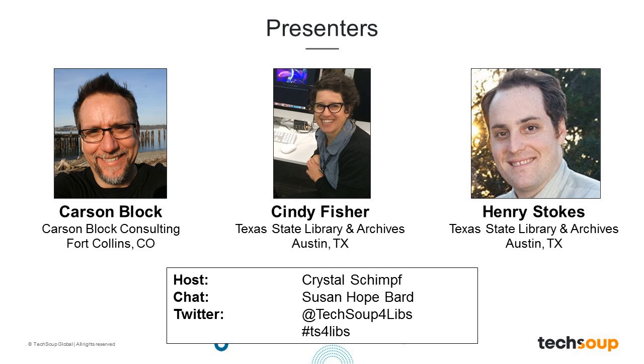Today we have three guests joining us to talk about IT tech management skills in libraries. Carson Block has led, managed, and supported library technology efforts for more than 17 years. He's been called a geek who speaks English and enjoys acting as a bridge between librarians and hardcore technologists. Cindy is a library technology consultant for the Texas State Library and Archives Commission, serving small and rural libraries with the You Can Do IT program. Henry is also a library technology consultant at the Texas State Library and Archives Commission, and is the State E-Rate Coordinator, providing training and consulting with a focus on emerging technology trends and broadband connectivity.